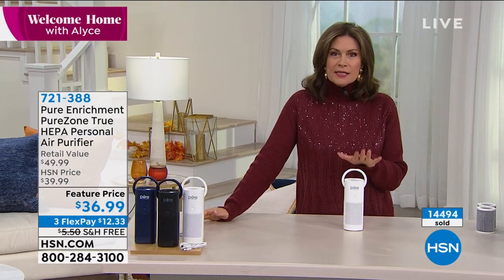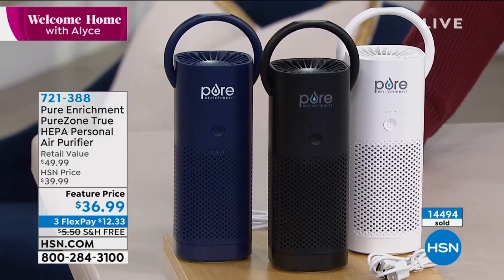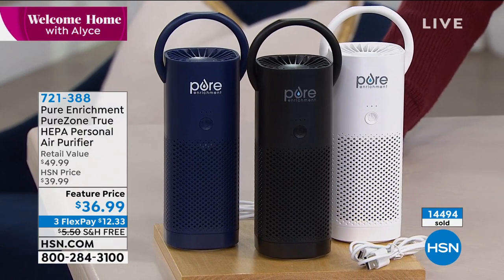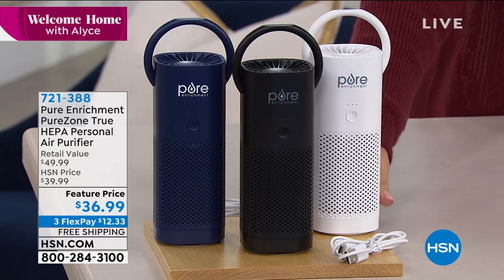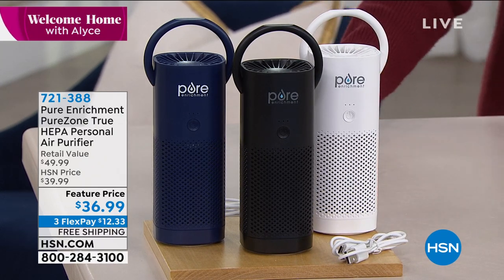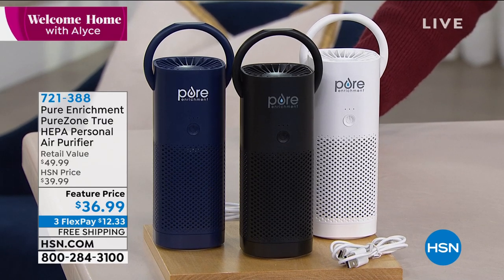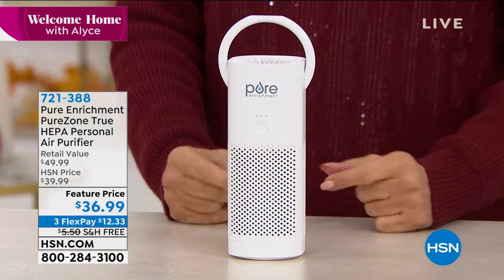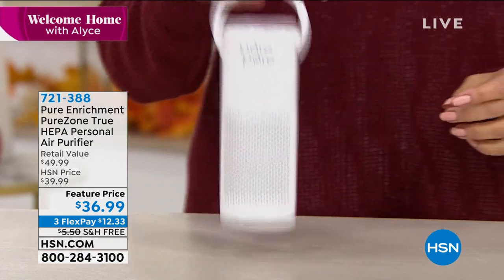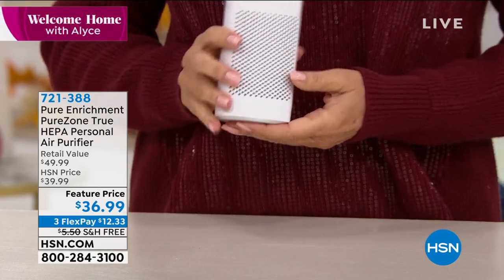This is a true HEPA filtration system that is completely portable. I don't want to call it cute because this really is a very serious air purification process. Feature price today: $36.99, free shipping, and three flex payments to get it home. You'll take this everywhere — whether it's your hotel room or wherever you go. Megan Clemente is joining us live via Skype. Now more than ever, we really understand the importance of cleaning the air.